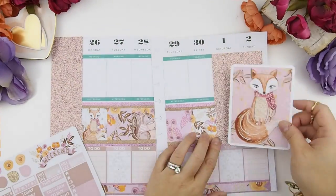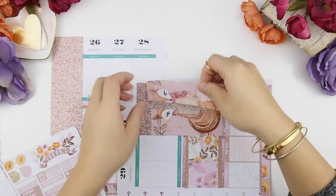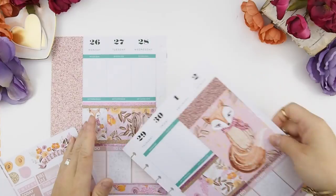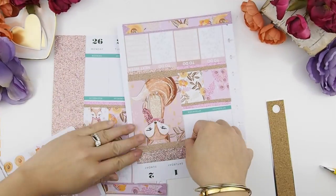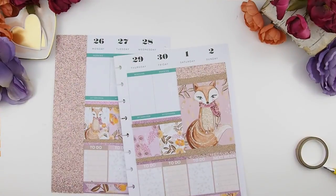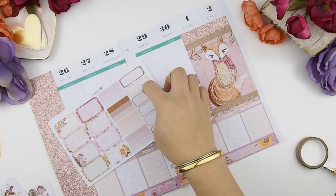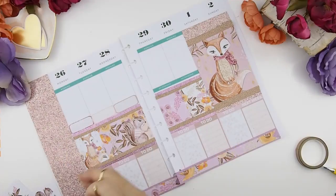Now back to the weekend section with the big fox. I'm going to lay it down lower because I want the weekend banner on top of it, so I had to make room. I'm going to finish it off with the rose gold glitter to complete my full box section look. This kit doesn't come with meal plan stickers, so I'm just going to use these quarter boxes as my meal plan stickers.